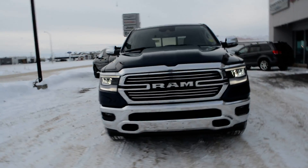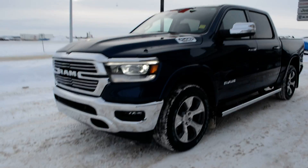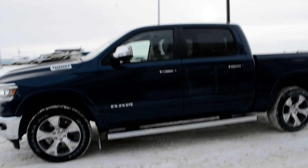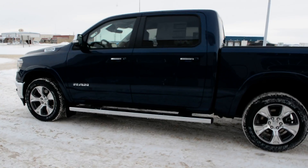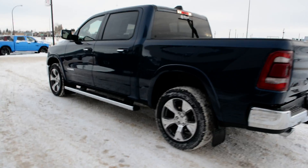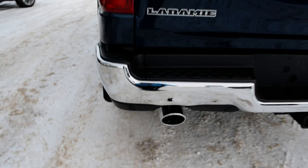Hi everybody, Brittany here over at Bonneville Dodge, just to show you this 2022 Ram 1500 Laramie that we have here on the lot. Just going to take a quick walk around the truck today to show you some of the features and options it has to offer. It is equipped with your 5.7 liter Hemi V8 engine and is in your Patriot Blue paint finish, accented by chrome badging across the truck.